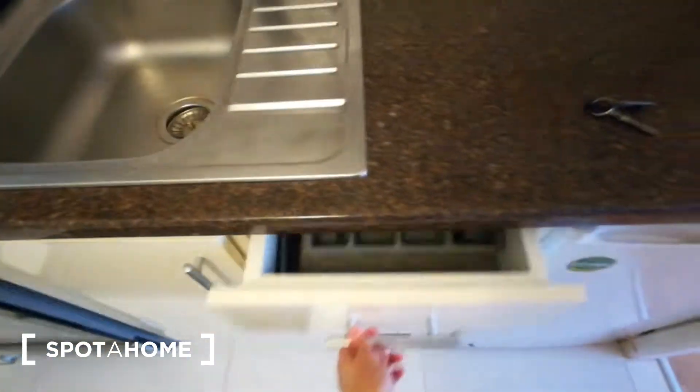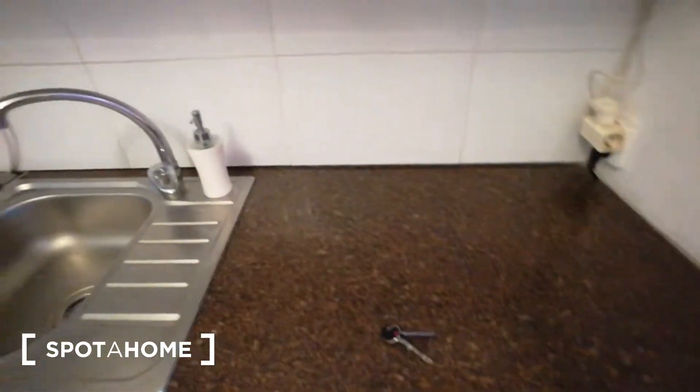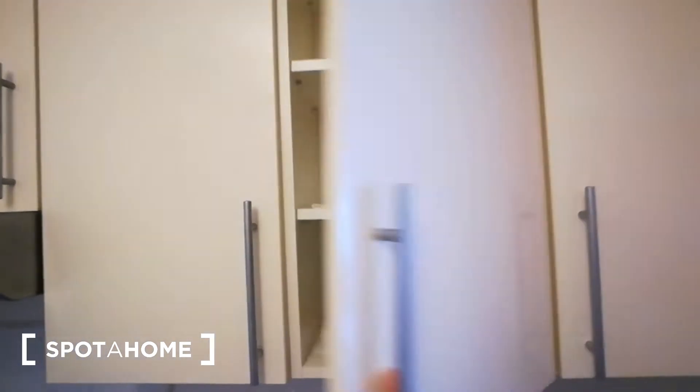As you can see here we have an oven, sink, here we have cutlery, some pots, here we have a fridge. Simply things you need — here we have glasses, plates.